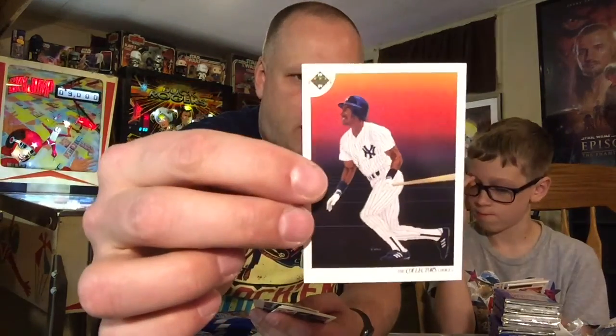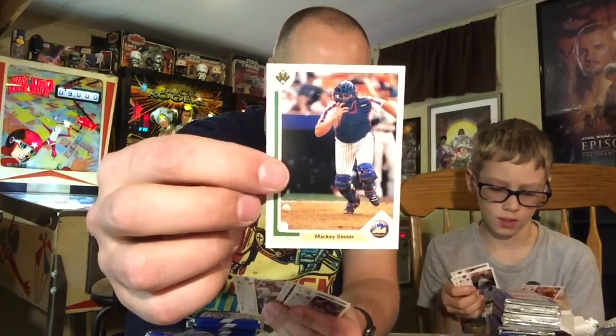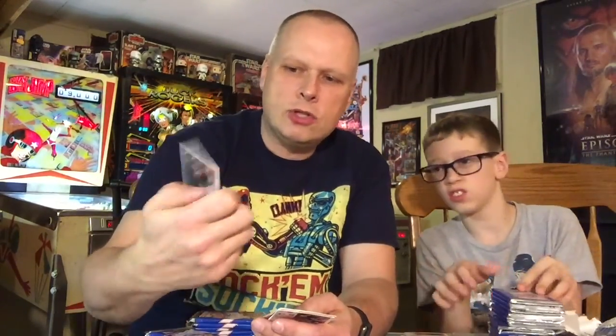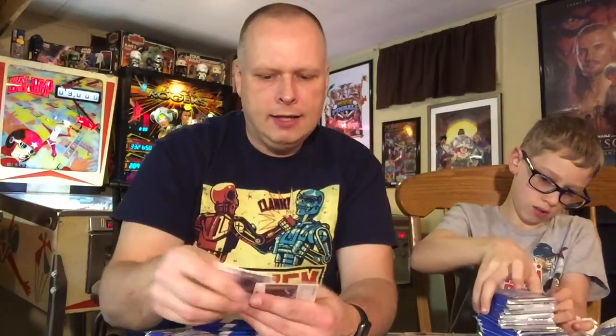You got the Yankees team card with Roberto Kelly on top. At least they framed the ball correctly so you can see what he's running towards — always an important aspect of these. With catchers, you usually can't see them, so on the back you can see their face.